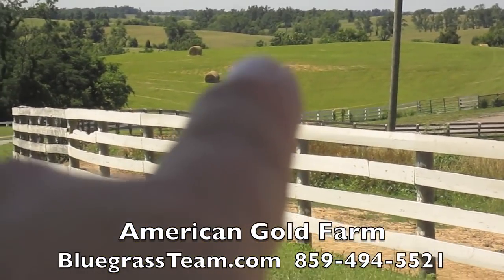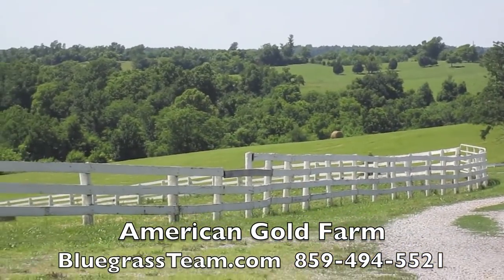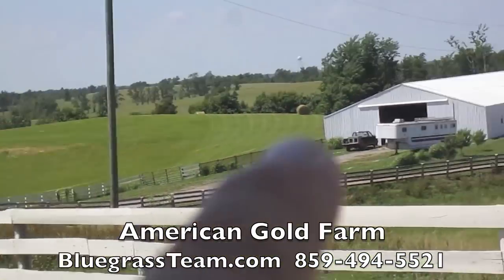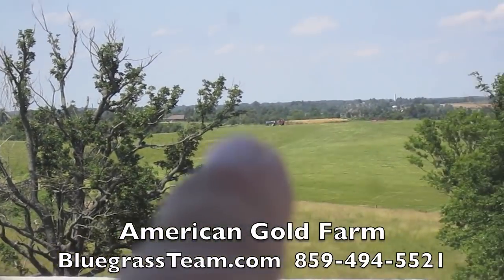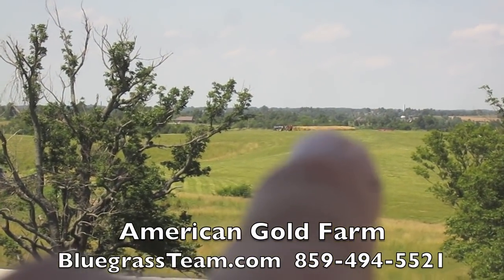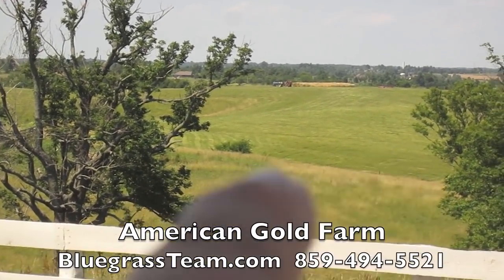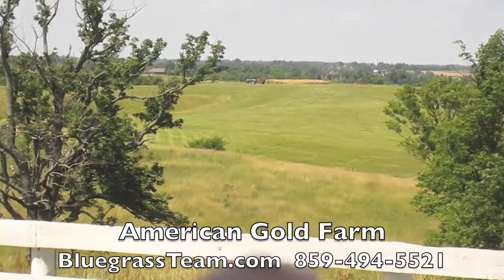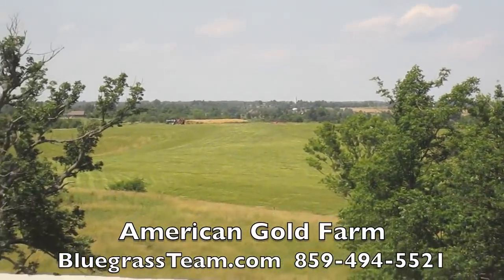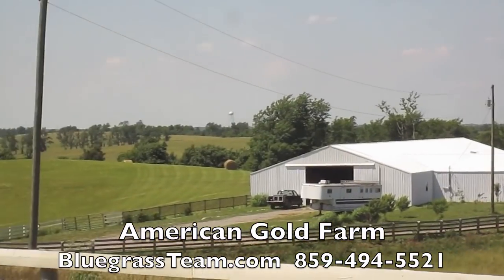That's a waterer there — there are four or five waterers all over the farm. 75 acres, and it's just beautiful. Now this hay is here all on it. That piece there is a separate farm — that's another farm we have. That's not on American Gold. There's the property line, so that's Buck Creek Farm. This is American Gold Farm.